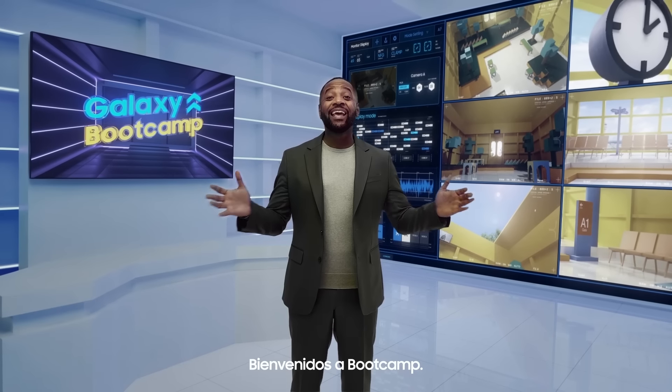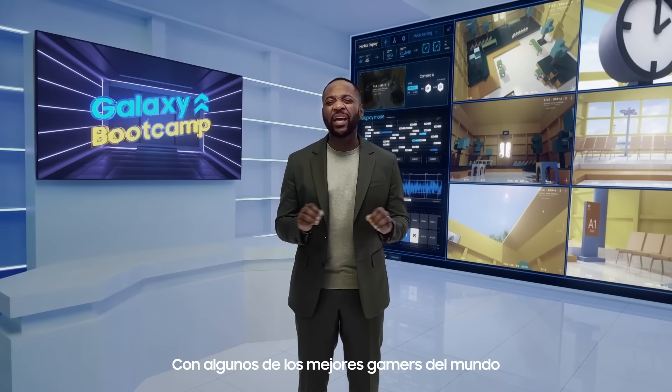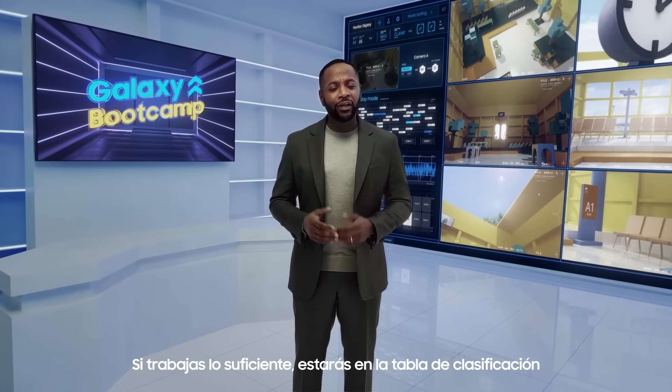Welcome to Boot Camp. Here, you'll be given cutting-edge technology and work with some of the best gamers around the world. If you work hard enough, you'll be on a leaderboard with them one day. Are you ready?